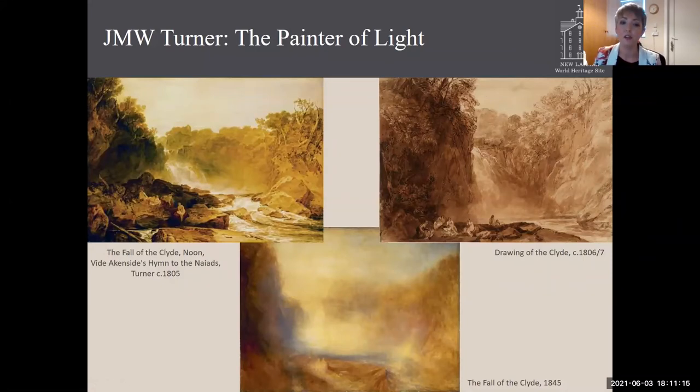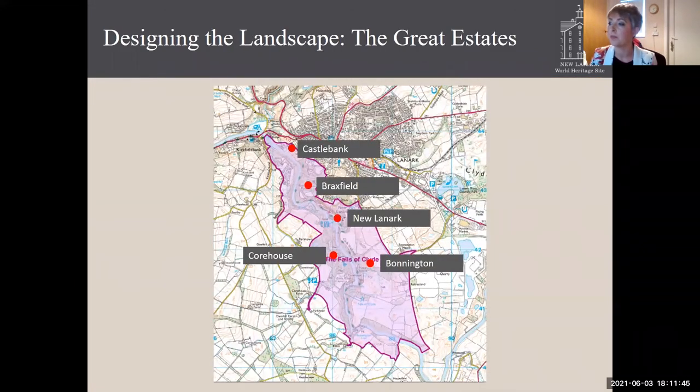The fact that the Falls of Clyde were the main attraction for tourists during the Enlightenment period means that contemporary records of the other important features in the area — namely the four designed landscapes of national significance — are scarcer. However, the significance of these landscapes and the houses they contain to the story of the area should not be diminished. The landscapes comprise Castlebank and Braxfield to the northwest of New Lanark, Bonnington to the southeast, and Core House to the southwest. You can see on this map the purple area — the whole area is considered the Falls of Clyde designed landscape.